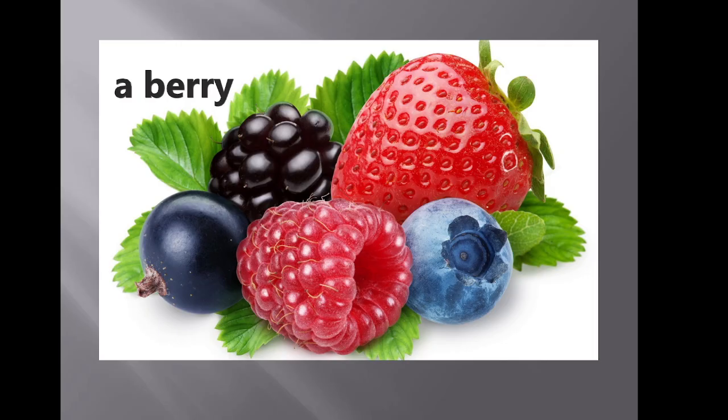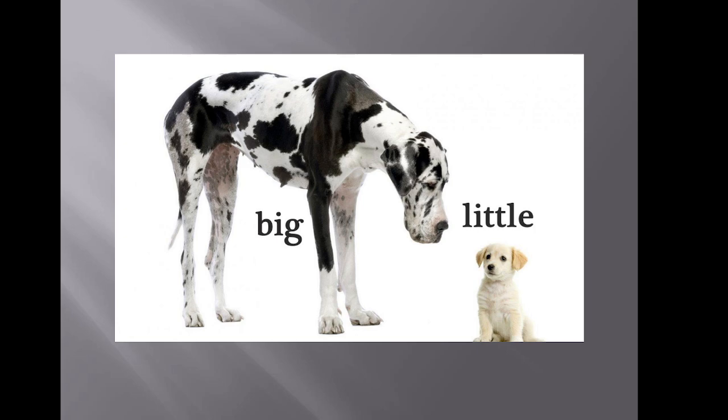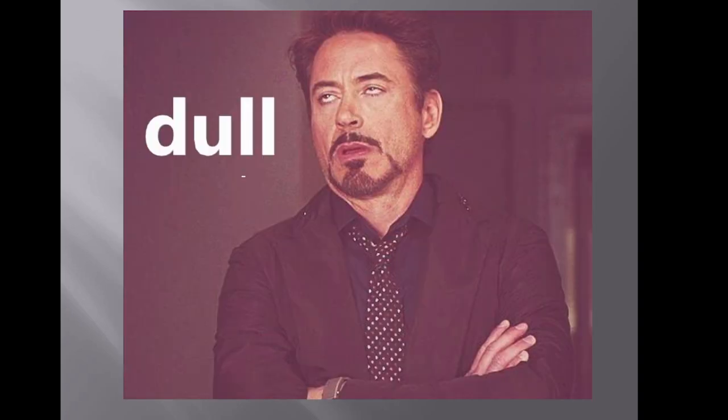All kinds of animals — an animal can be a cat, a dog, a rabbit, a horse and so on. An apple, a berry. Big — like here we can say big dog and little dog. You know the person who always says blah blah blah, very boring, always says something — this is dull. Dull. Remember this.